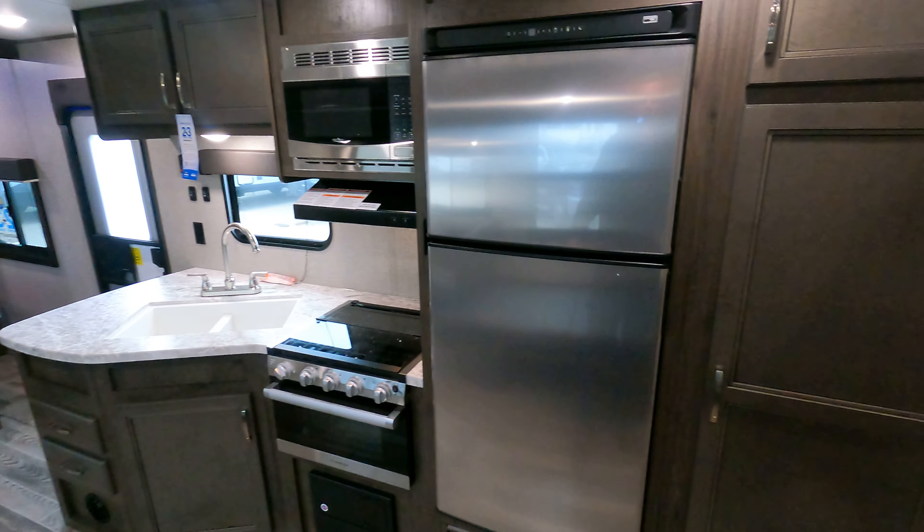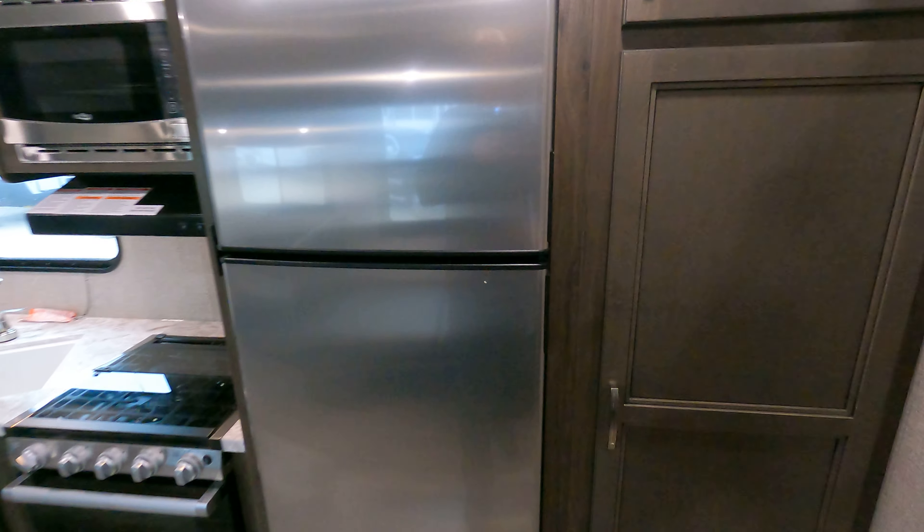I'll just kind of do a quick pan. It does have the new 12-volt upgraded RV fridge that everyone's using.